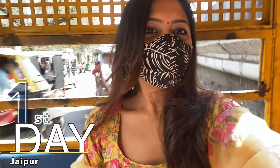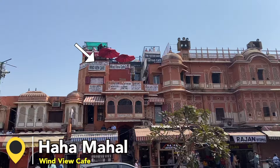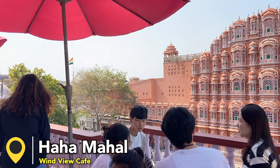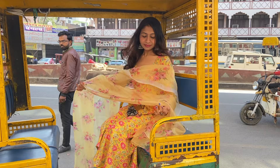Let's start with Day 1 in Jaipur. My first stop was Hawa Mahal, which is a really beautiful palace. You can get a great view of it from a nearby cafe. I went to Windview Cafe — the other option is Tatu Cafe. I ordered fries and cold coffee, which wasn't the best, but the view of the whole Hawa Mahal is amazing. My hotel was about 10-15 minutes away from Hawa Mahal.